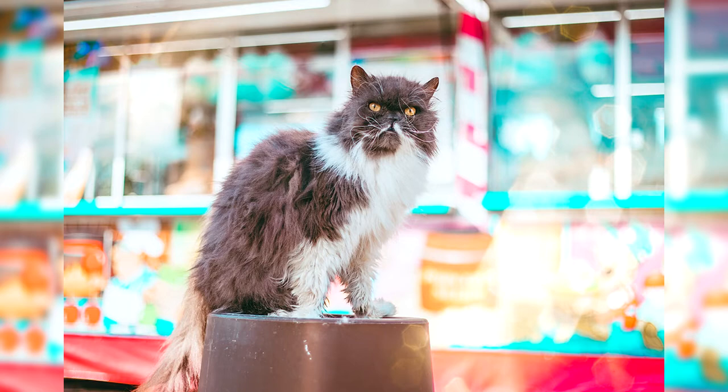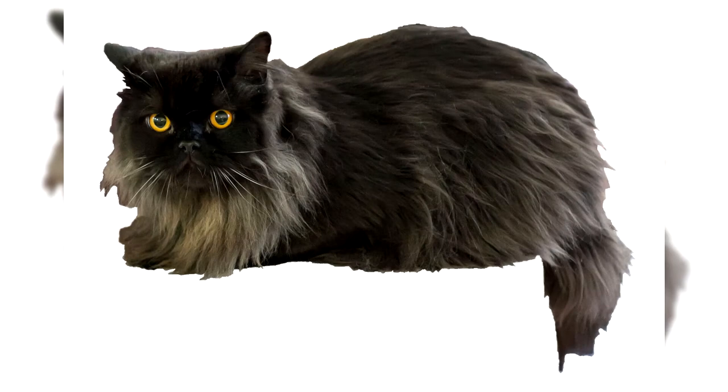The recessive longhair gene does not appear immediately and not always, imperceptibly passed from generation to generation. Within the existing known pedigree there may not be an ancestor with such a trait, and according to official documents the parents may be purebred British with short plush hair. With a certain genetic combination, if both parents have this gene in the chromosome set, fluffy long-haired kittens are born in the litter.